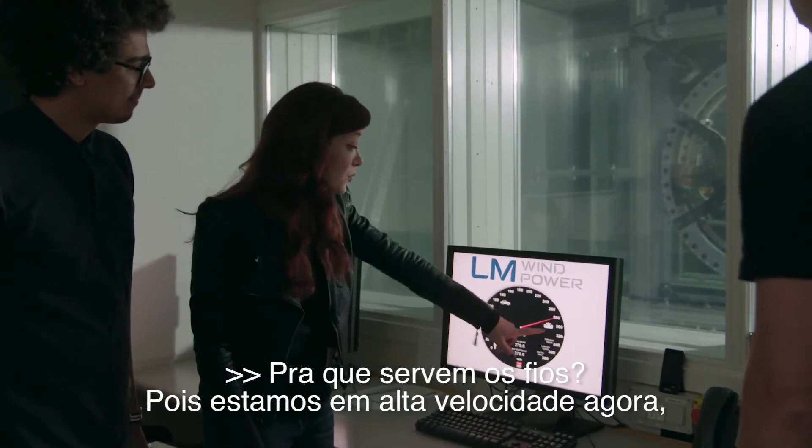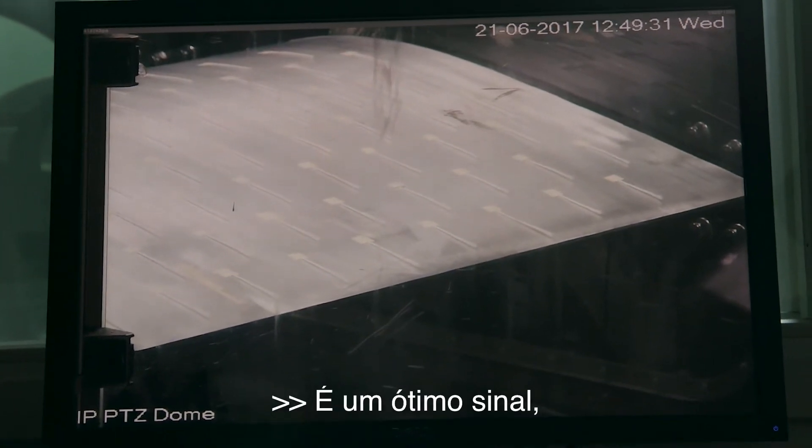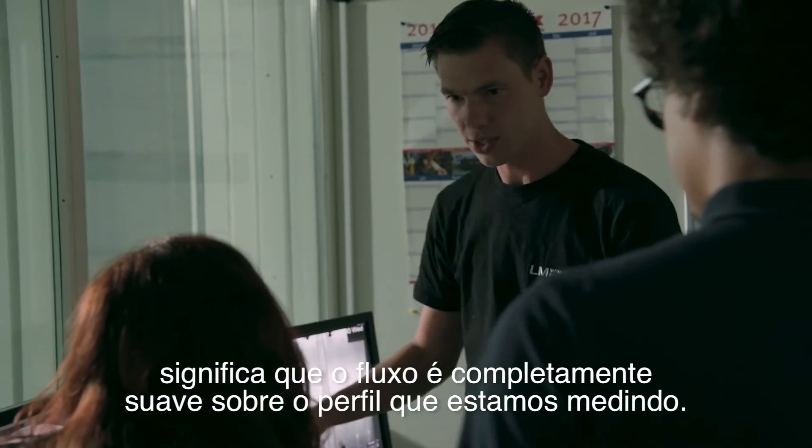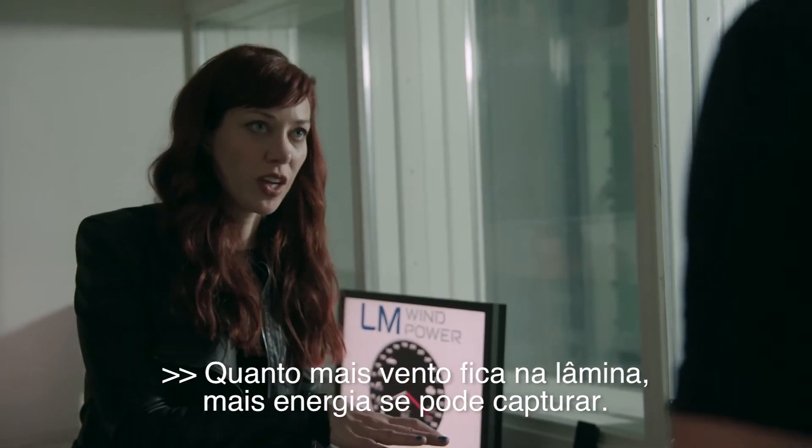What are the tufts doing now? Because we're at race car speed, we can see they are completely straight. Is that a good sign? That's a very good sign. It means that the flow is completely smooth over the profile that we're measuring. So more wind stays on the blade, the more energy you can capture. Exactly.